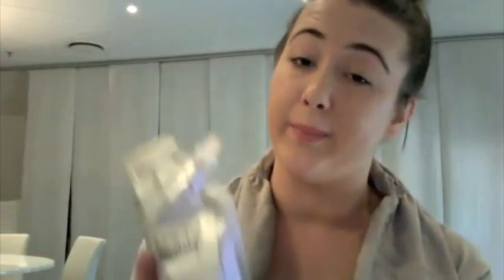It retails for $62 and it comes in five different variants: plain, fair, medium, dark, and deep dark. This is medium here. I'd say that was actually really good for anyone with my sort of slightly olive but still a bit fair skin tone. So I think most people would probably be a medium.